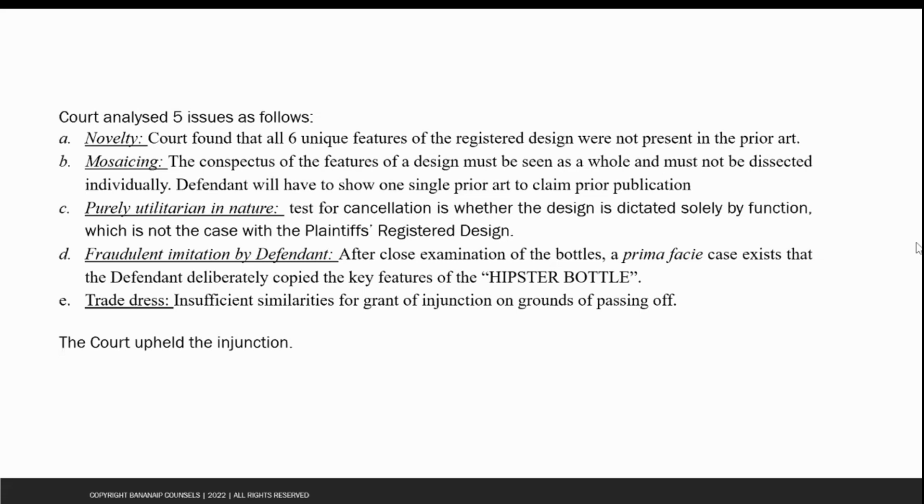The second issue that the court looked at was mosaicing. The court said that it should not dissect individual features of a design and try to find them in each prior art separately. Instead, a conspectus of features as a whole should be seen. The defendant would have to show a single prior art which is similar, in order to claim prior publication. Different prior arts cannot be mixed together to come up with a prior art that would anticipate or affect the novelty of the design in question.